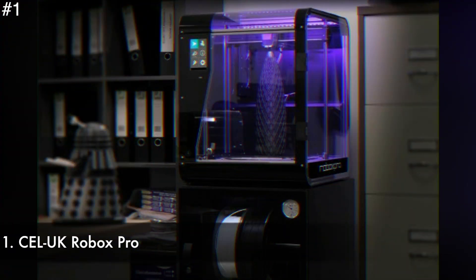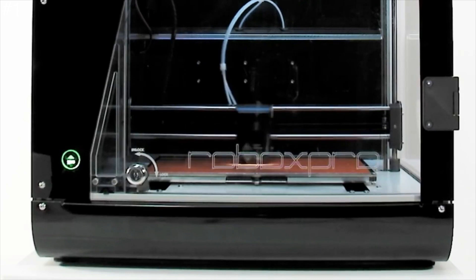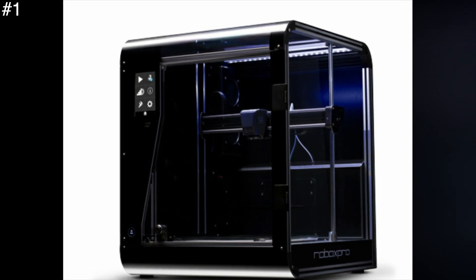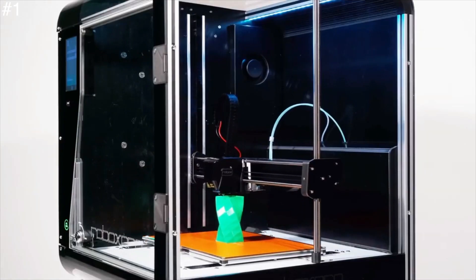Number 1: KEL UK Robux Pro. KEL UK is a leader in 3D printing innovation, with the original Robux printers introducing many new features to the world of FDM 3D printing. The Robux Pro is Robux on a large scale, with a feature set that reads like a 3D print wishlist.